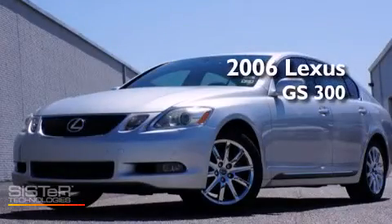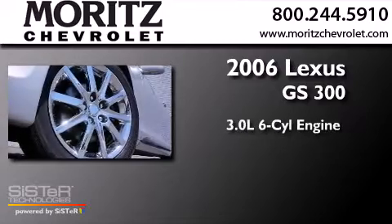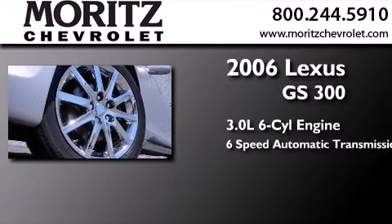This is a 2006 Lexus GS300. It has a 3.0-liter six-cylinder engine and a six-speed automatic transmission.